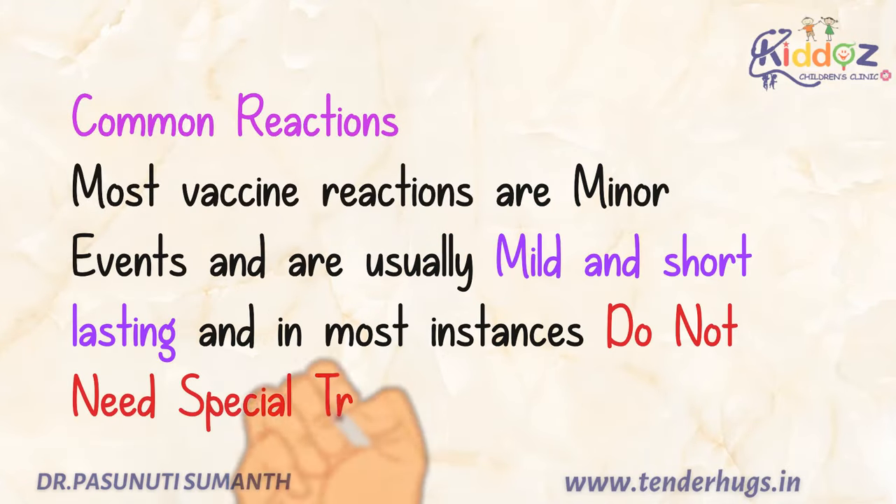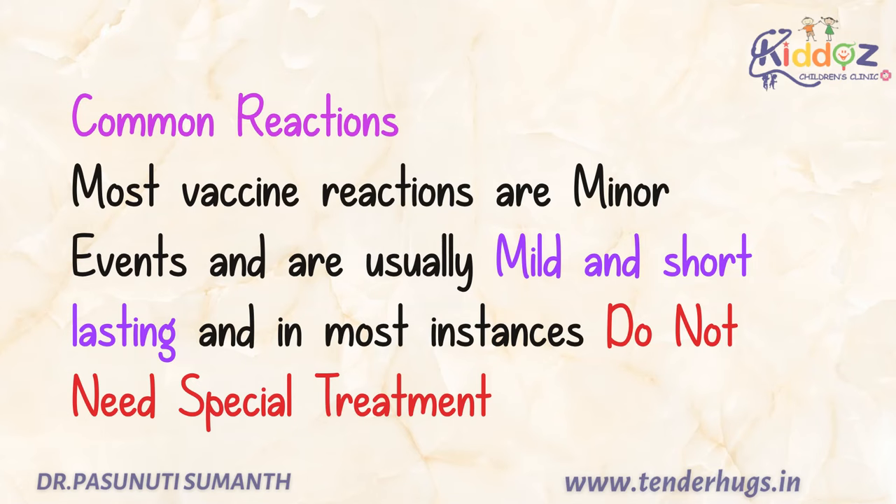Coming to the common reactions. Most vaccine reactions, as explained by your doctor, are very minor events and are usually mild and short lasting. In most instances, these do not need any special treatment.